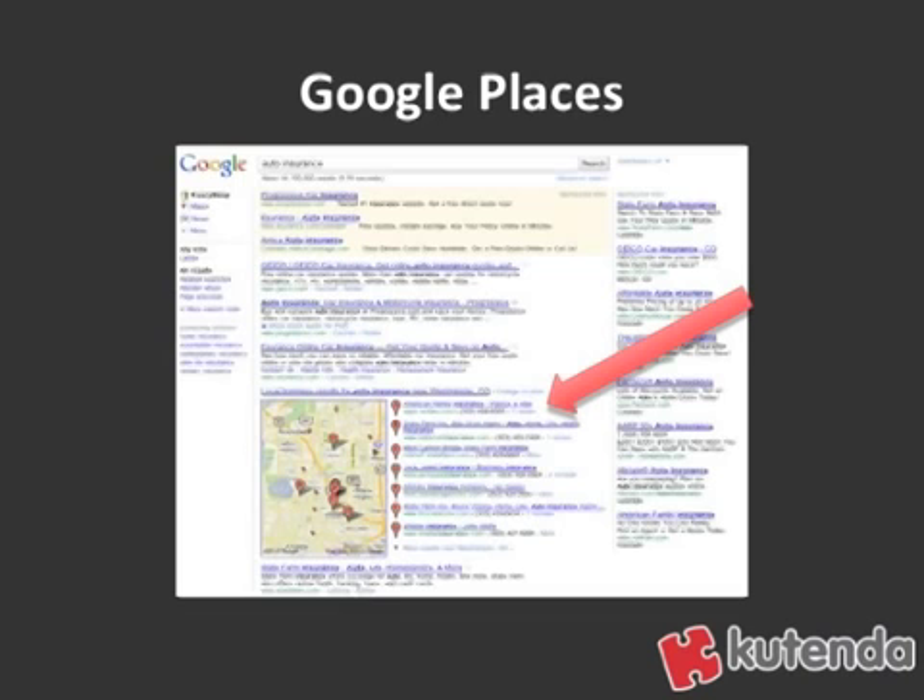As we've talked about in the past, Google Places is where you can go to submit your local business to Google, and you will start showing up in the Google Maps and Google Local results. As you can see on the screen, if you type in auto insurance, it brings up local auto insurance carriers in your area. Google Places is a very powerful way to get local customers to your business through the search engines.